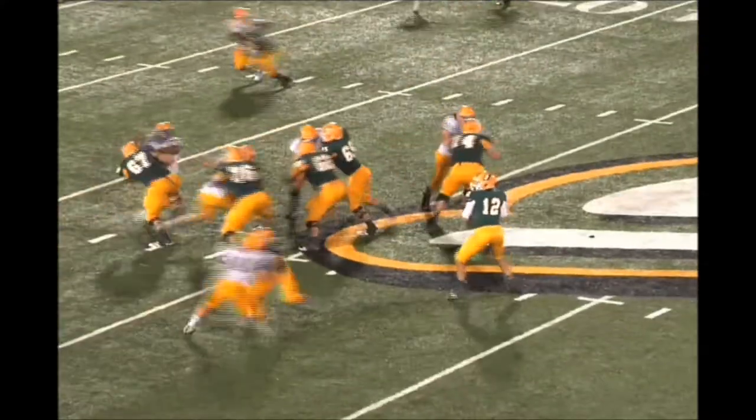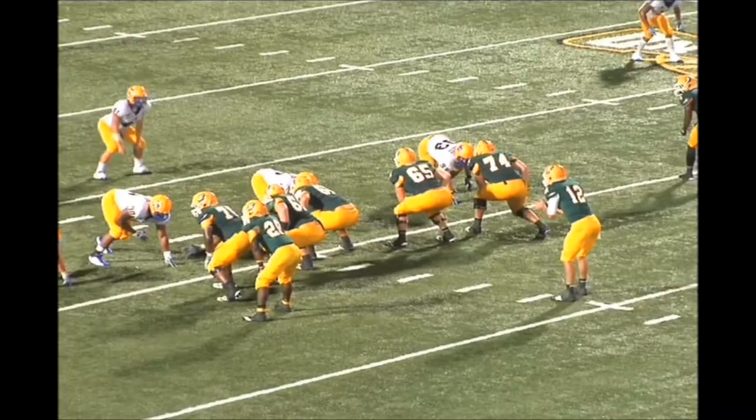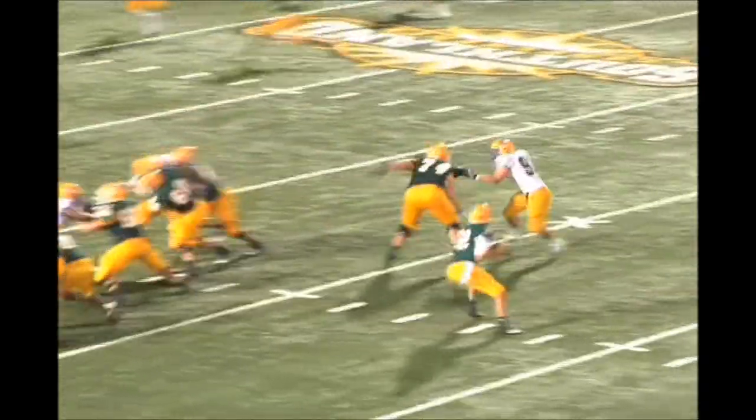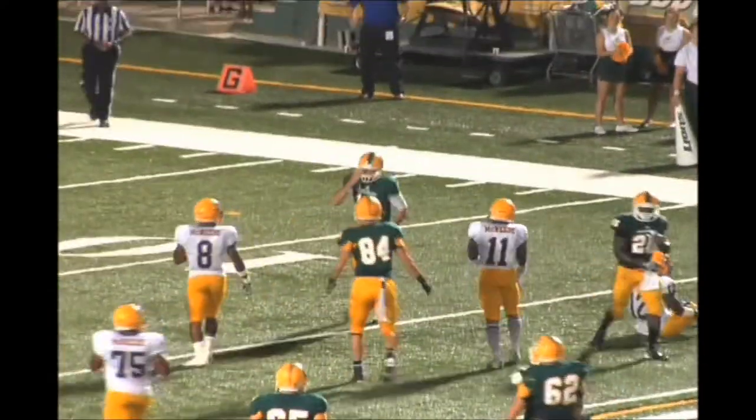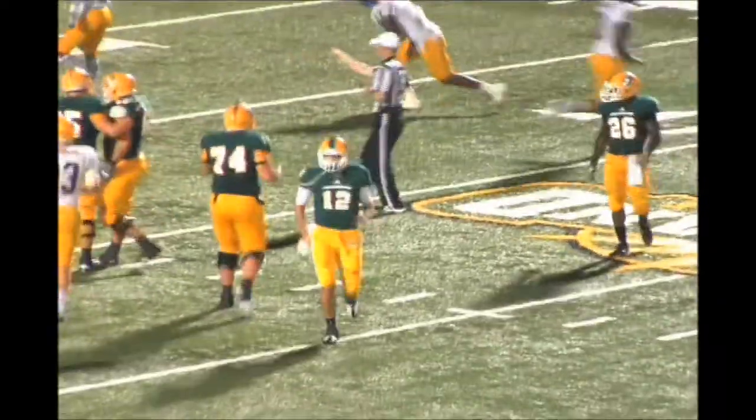Stanley drops back to throw across the middle — it's caught. First down to the Cowboy 30-yard line. That's Tony McRae on the slant, again beats man coverage. Stanley drops back to throw, steps up in the pocket and he can run for it — he's got it. He slides up short — I think he has it across the 20 to the 19.